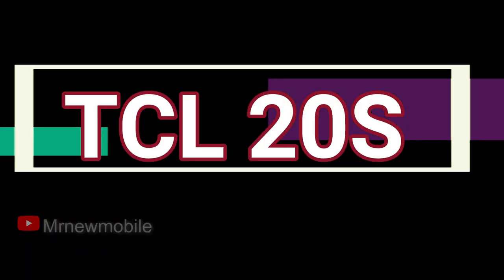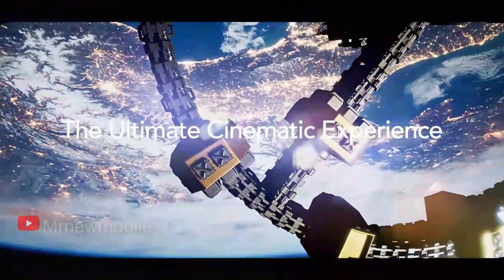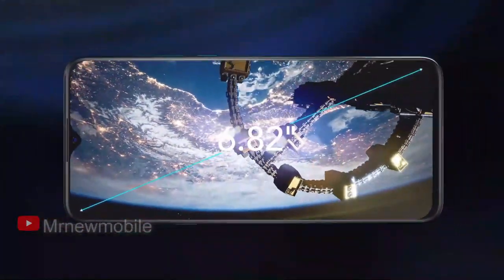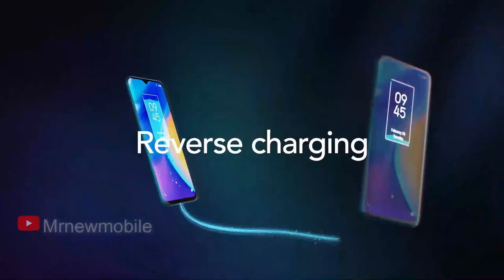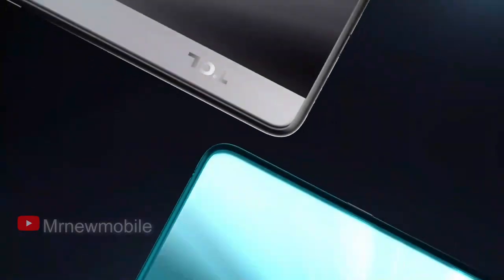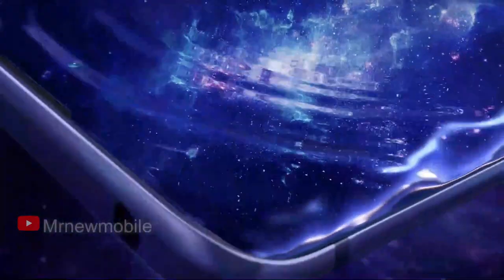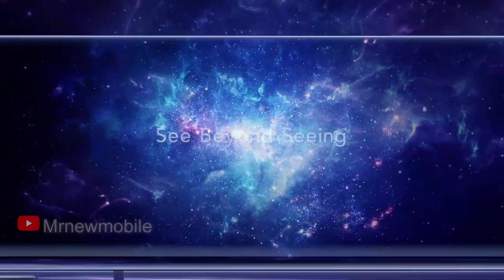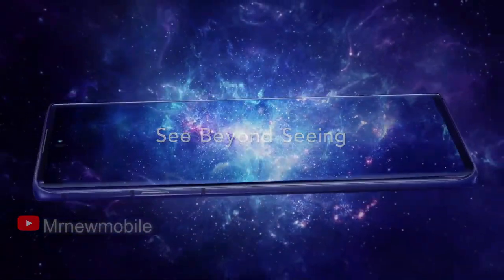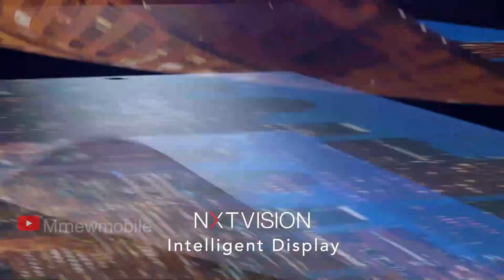Next, the TCL 20S. Not everyone needs a premium flagship phone, and even a budget phone can be a delight to use these days. If your budget is $300 and you are on the hunt for the best bang for your buck, the $250 TCL 20S will defy your expectations for what a budget phone should look and feel like. You might recognize the TCL brand from its popular budget smart TVs, where its screen expertise makes the TCL 20S's vibrant 6.67-inch 1080p screen a standout.